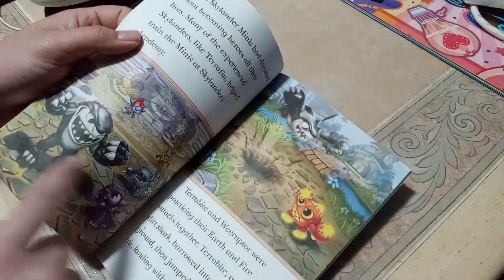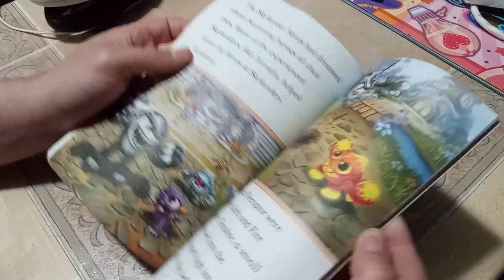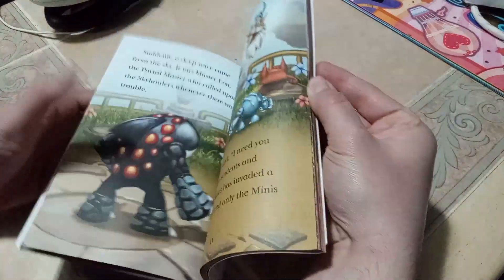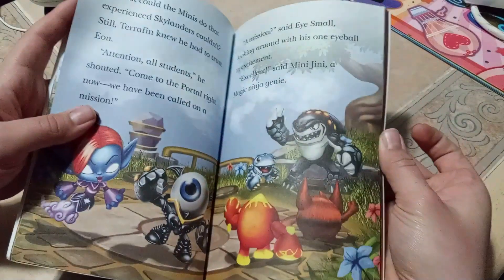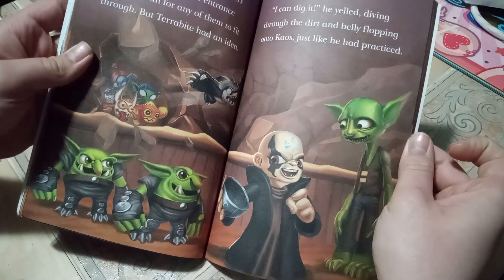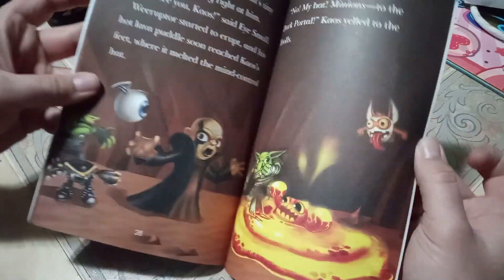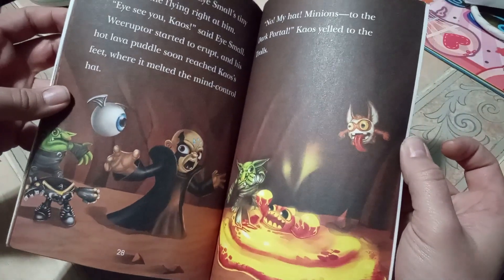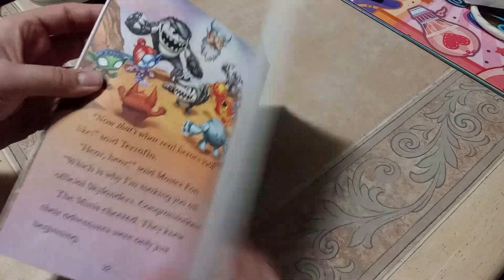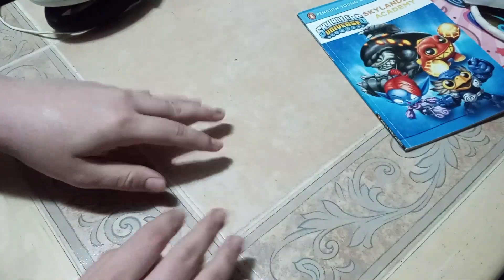If you guys want a full video of me just reading this book, why not — it'll be cool. I love the art in here: there's Terabyte, Spyro, Thumpling — it's so cute. I don't know if it's fully canon, but it's adorable. It's got mini characters meeting characters from all over the games, like Chaos and Glumshanks, and even the little guys get to fight Chaos. It's even got Master Eon. I got this for only $1.99 — pretty good.